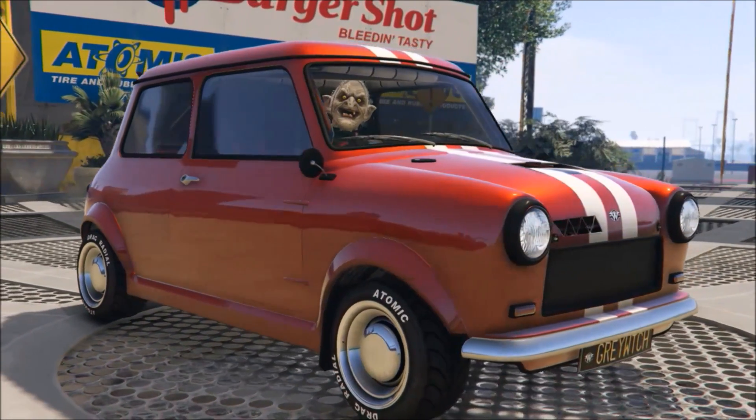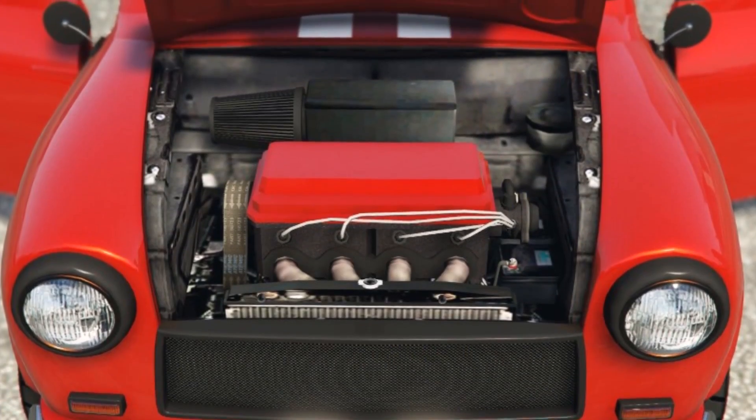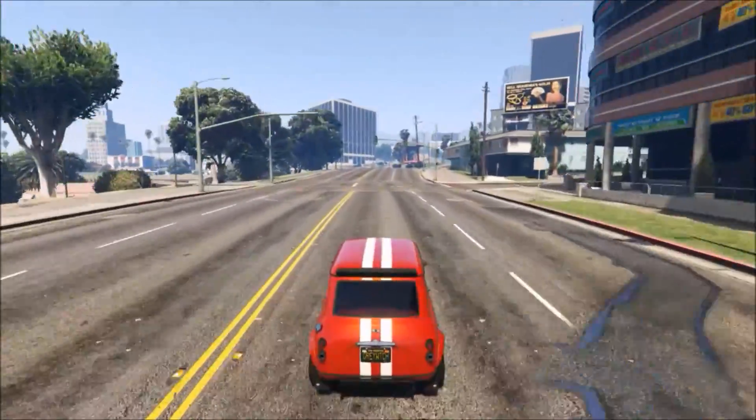There are tons of options — liveries and all kinds of stuff — you can do to this vehicle to make it your own, and it looks pretty cool. I really dig the way this car looks, but performance-wise it's got a whole other bunch of problems.